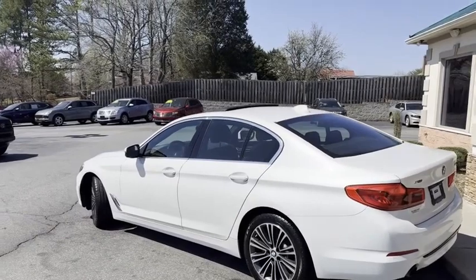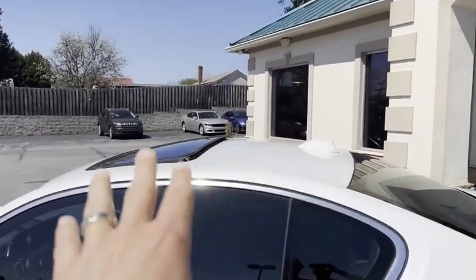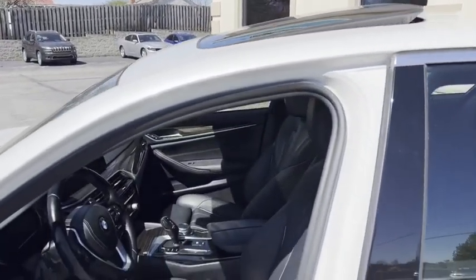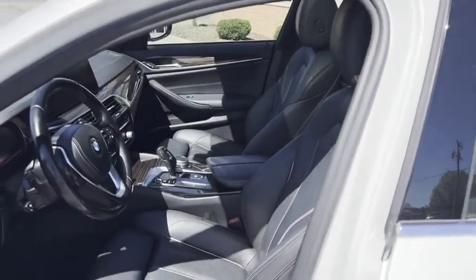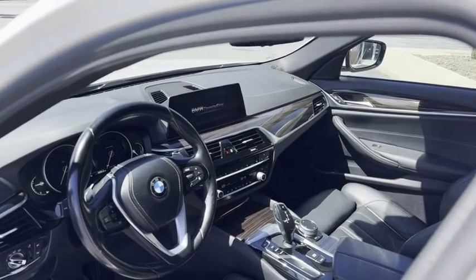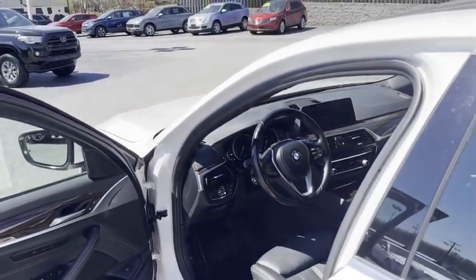This is a twin turbo car. It's got the touch to start, touch to unlock, satellite radio, sunroof. Wait till you see the sport bucket seats in this thing with the white stitching. It's got your big eight and a half inch navigation, Bluetooth streaming, memory seats, and heated seats.